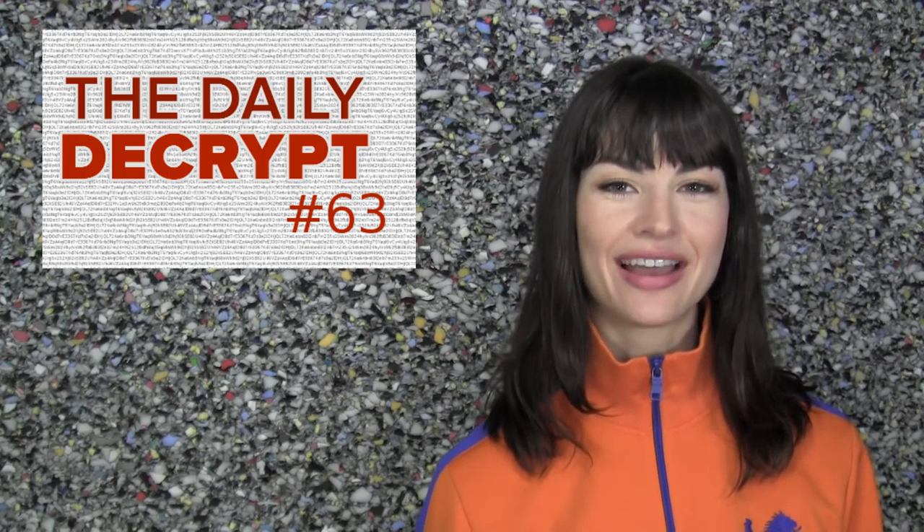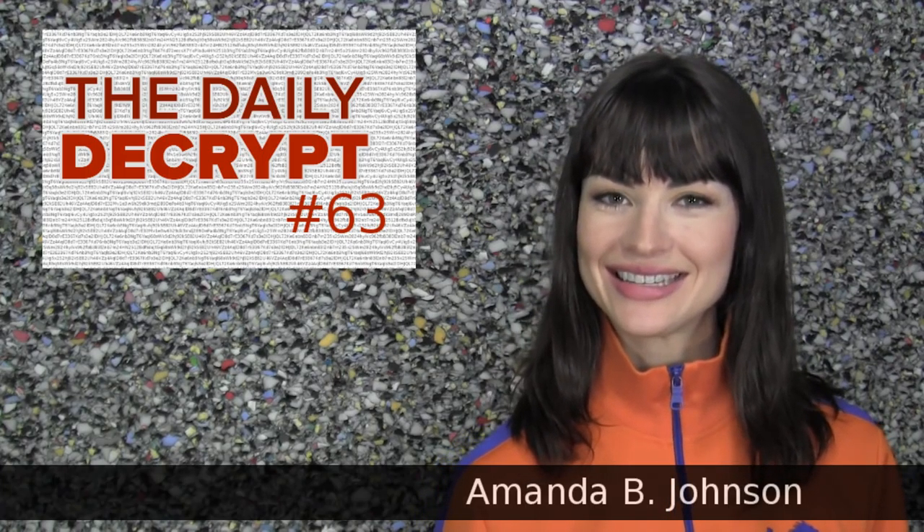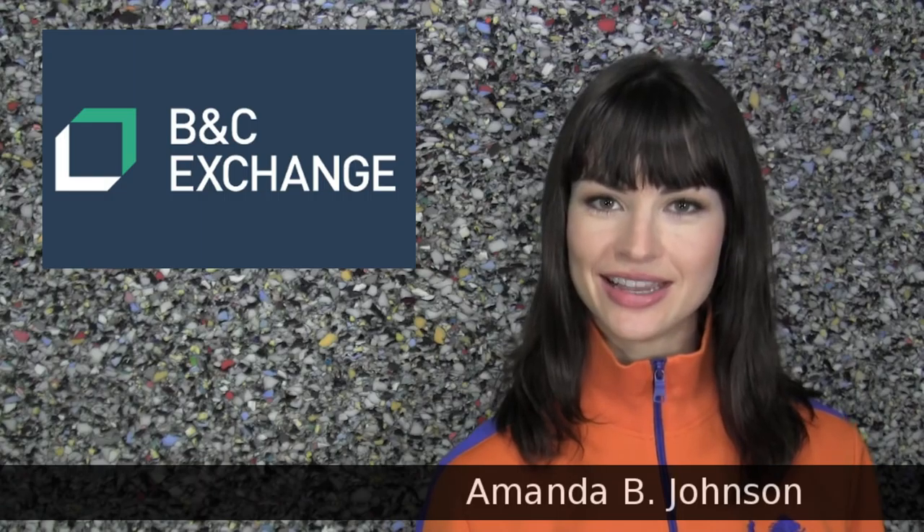Hello and welcome to The Daily Decrypt. I'm your host, Amanda B. Johnson, and today's episode is brought to you by B&C Exchange.